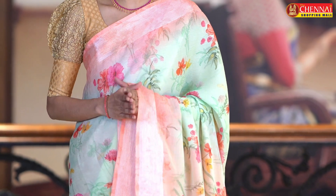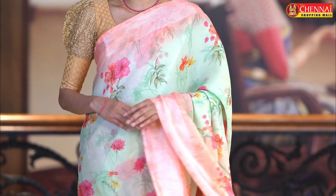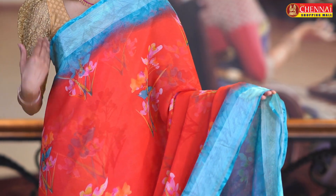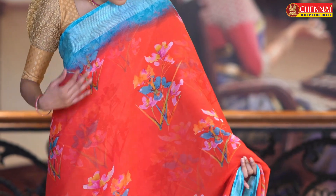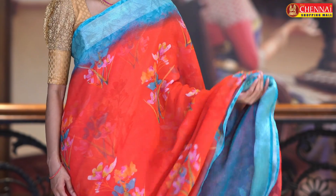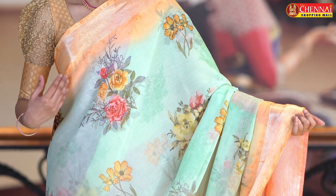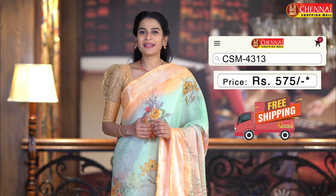Light green and pink color combination — next saree. This is the best color combination. Saree code CSM4310. Same pattern, one more very pretty color combination — tan and orange color combination. Saree code CSM4311. If you prefer bright colors, this is the best saree — red and sky blue color combination. This saree is very bright and beautiful. Saree code CSM4312. Last saree for today — light green and peach color saree. Saree code CSM4313. Same pattern, just 575 rupees.